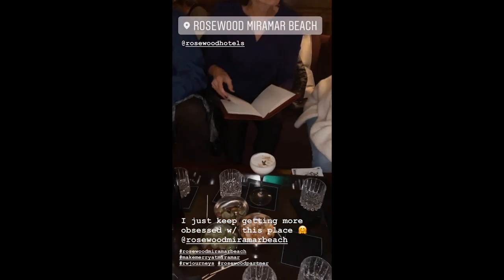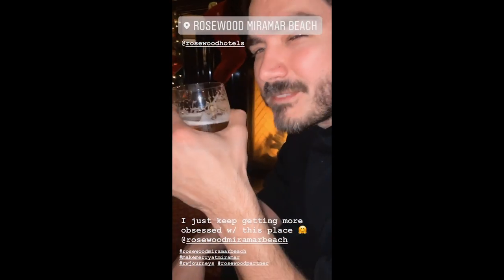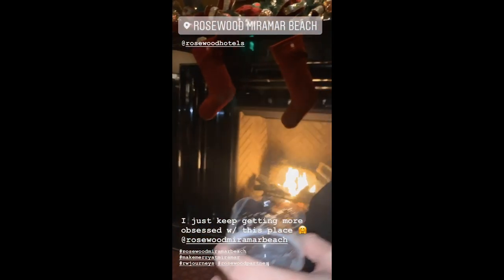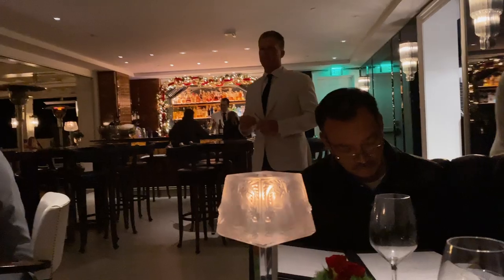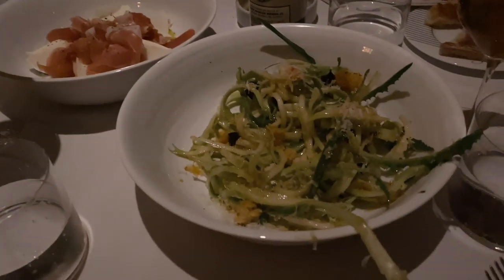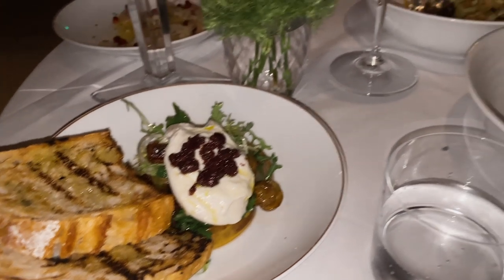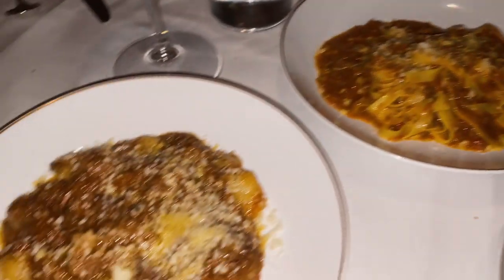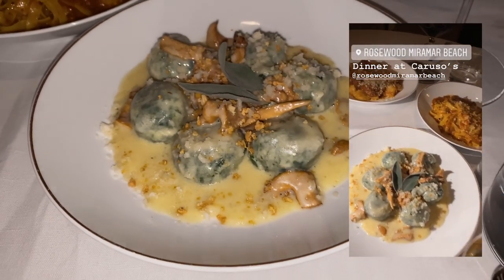Cocktails at the Moena bar - so cute in here with the whole vibe of the fireplace. We are at the Moena bar for drinks before dinner. She's got a white chocolate Christmas cocktail and I got a hot toddy again - she's our DD. The dinner has been amazing so far.